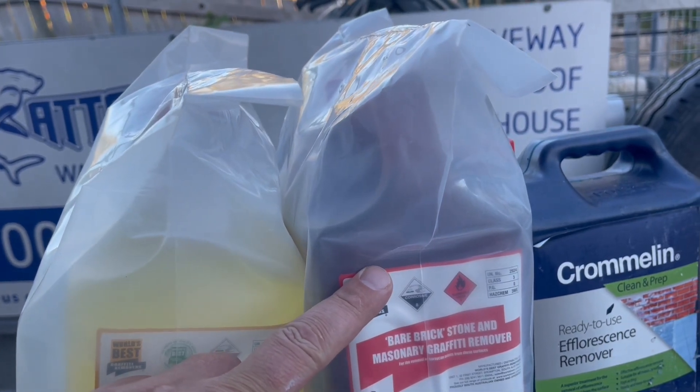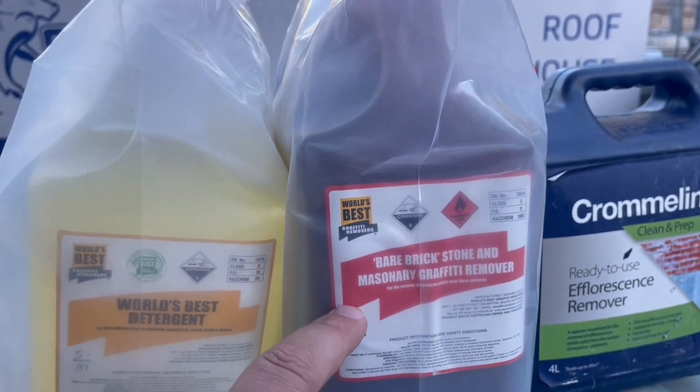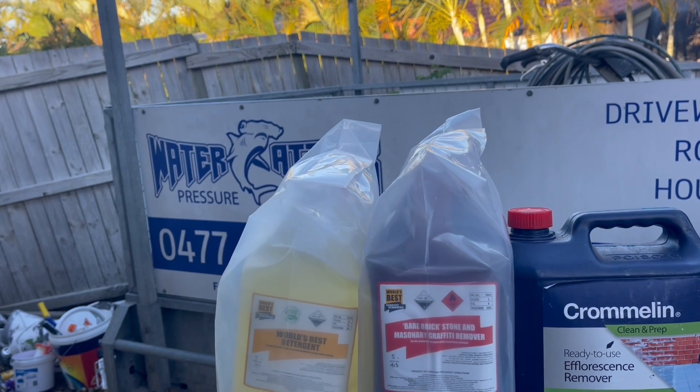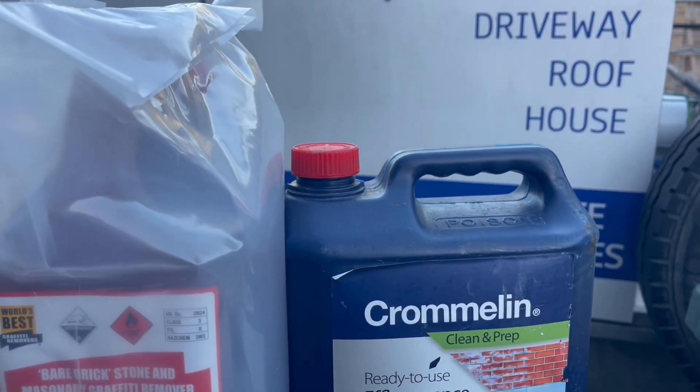My bare brick, stone and mason graffiti removal is what I like using. I buy that in at probably about $400 at a time - free shipping, so it's pretty good that way.